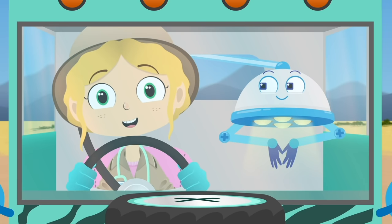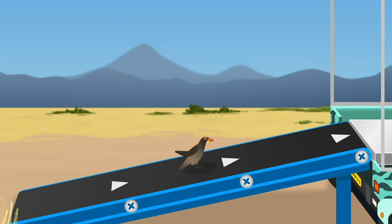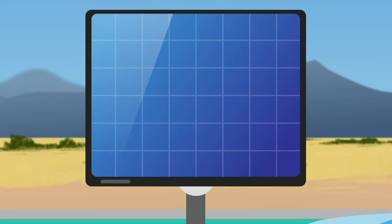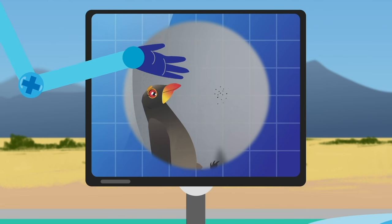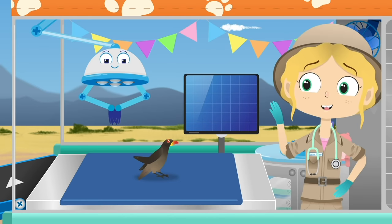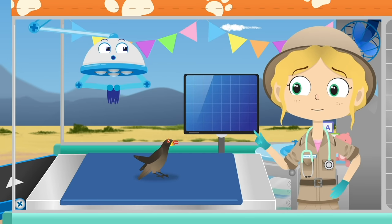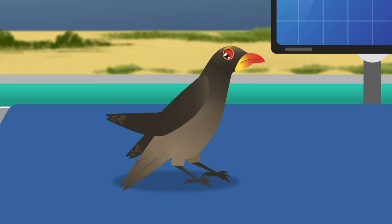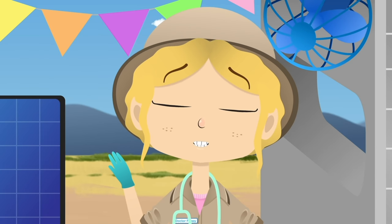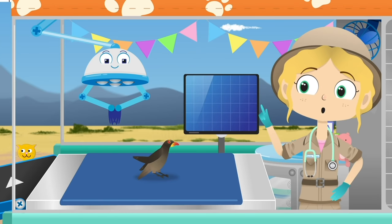Here we are! Lulu is an oxpecker bird. These birds are also known as tick birds, because they like to eat the tiny insects that live on the backs of other animals. Lulu, you seem to have damaged your wing. Does it hurt?